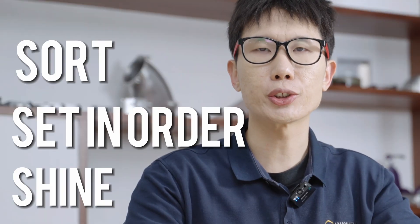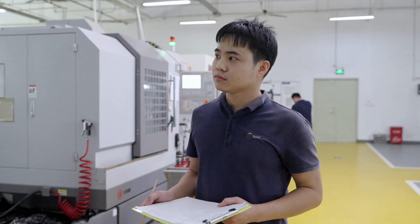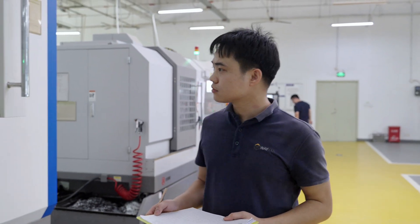Standardize. This combines the work of the first three — sort, setting order, and shine — to identify best practices and invaluable policies and work processes that support these practices over time. As a medium-sized model factory, we have also created work protocols, and a system of rewards and placements, and conduct regular checks and evaluations to improve the execution of 6S measurements.